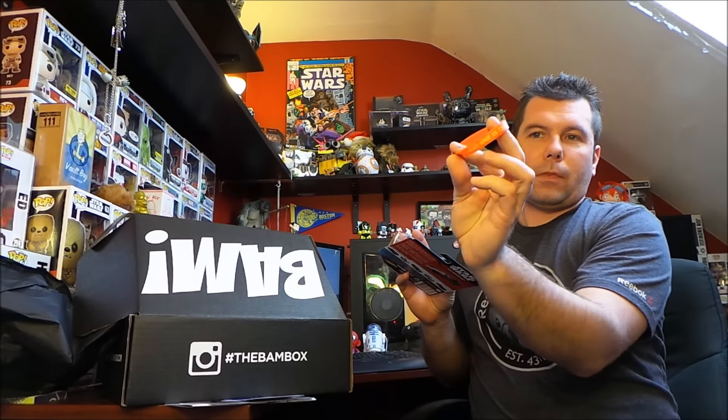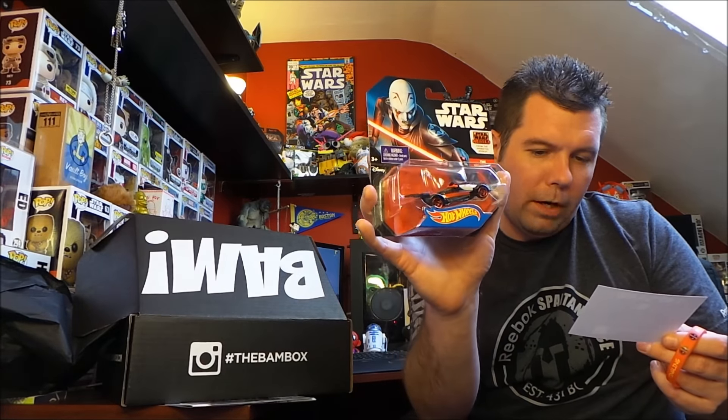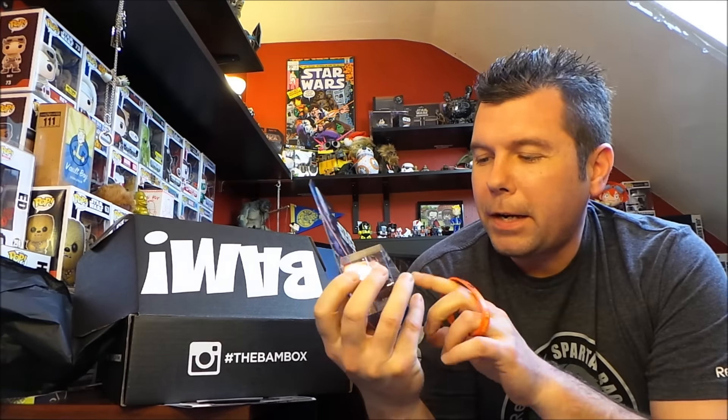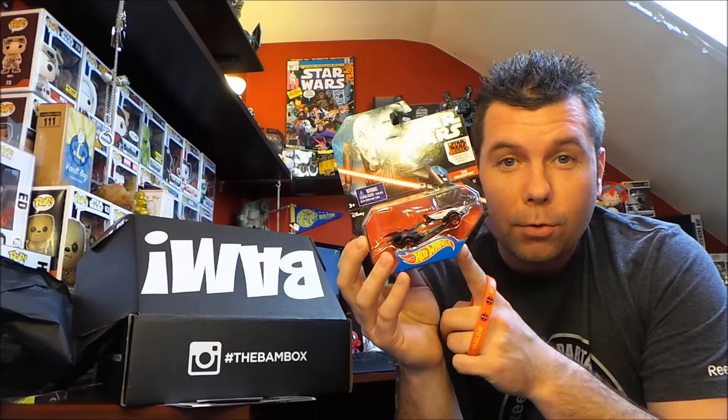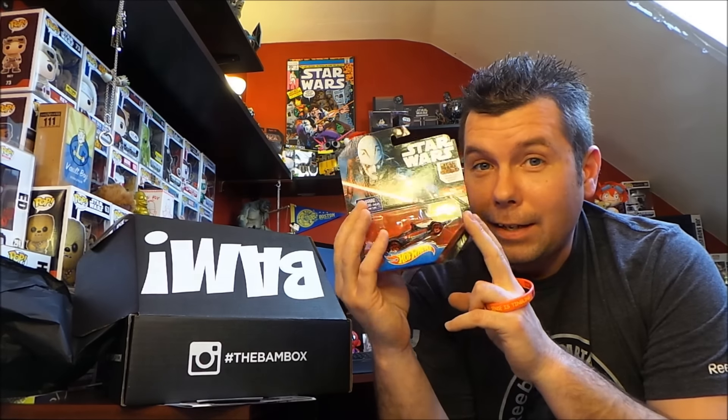First item: I got a Deadpool bracelet right here — it says 'My common sense is tingling,' just a simple bracelet. I also got a Hot Wheels Star Wars Rebels — is that the Inquisitor? A Hot Wheels collectible. This is my one-up upgraded item, so whatever somebody else got, this is the upgraded version. The Star Wars Rebels Hot Wheels cars are cool, inspired by characters from the cartoon. Me being a huge Star Wars fan, that is an awesome bonus.